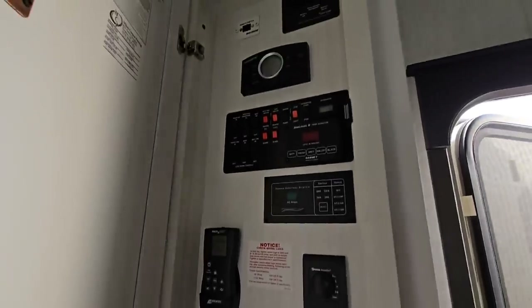All of your controls are right here. It has the Truma on-demand hot water system. Fuses, breakers — all of that stuff. It has three ACs in here and a power management system as well.